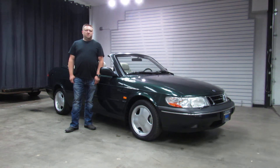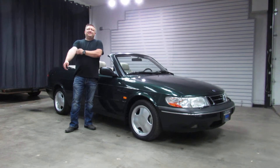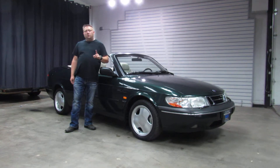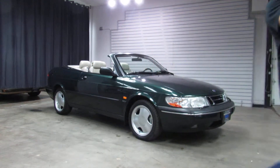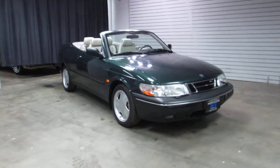Hi, I'm Paul with Weissken Motorcars. This is new to our showroom — this is pretty unique. This is a 1996 Saab 900 SE Turbo Convertible. It's had one owner since new, it's only got 26,000 miles on it. This was ordered brand new at Mike Shaw Saab here in Colorado, and it's been a Colorado car since.